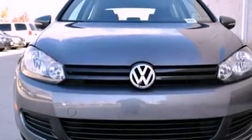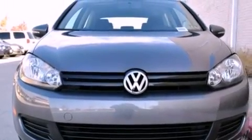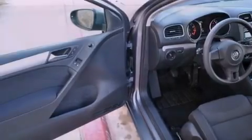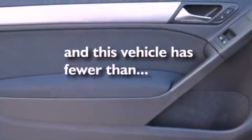An engine immobilizer theft deterrent system, a passenger side vanity mirror, an anti-lock braking system, a passenger side airbag, air conditioning, and this vehicle has less than 7,000 miles.